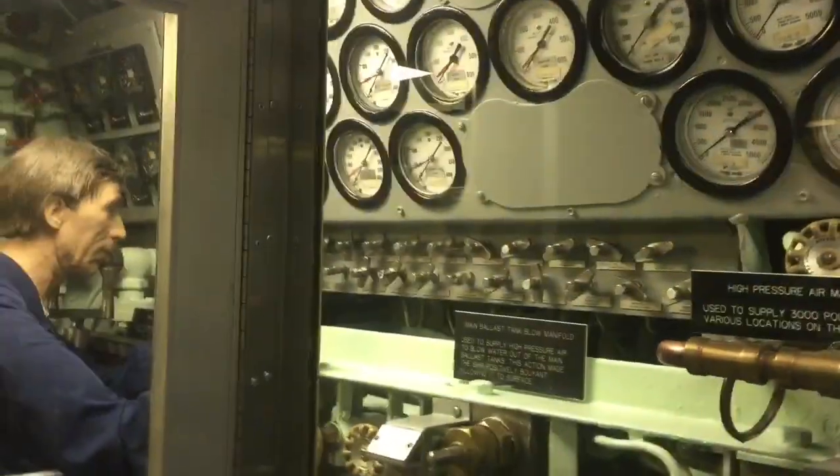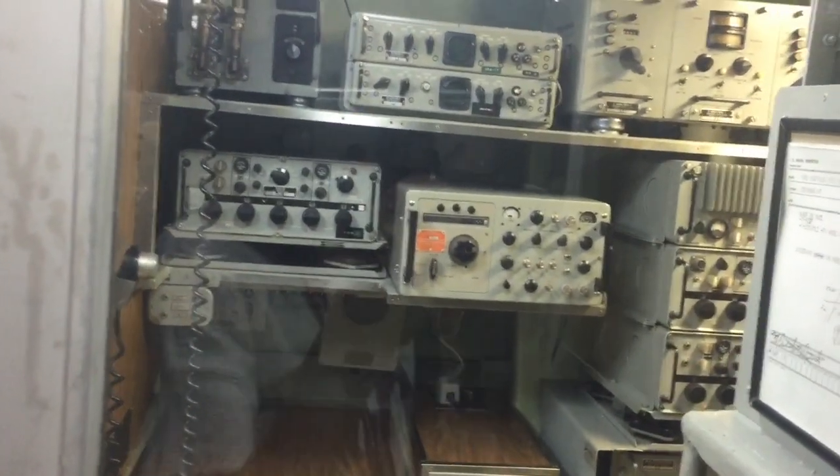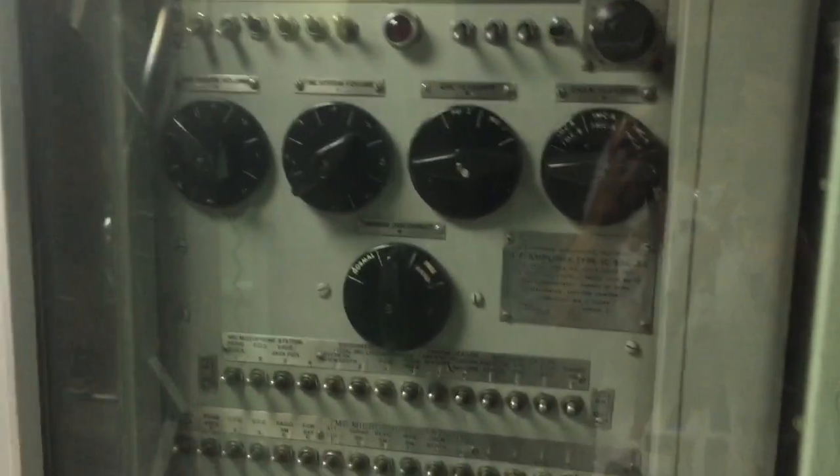There are obviously other people in here touring, so you may hear some background sounds while we're going through the Nautilus. This is the radio room that we're looking at right now — and the general announcing control panel, a very important part. We are now going through this other narrow passageway.